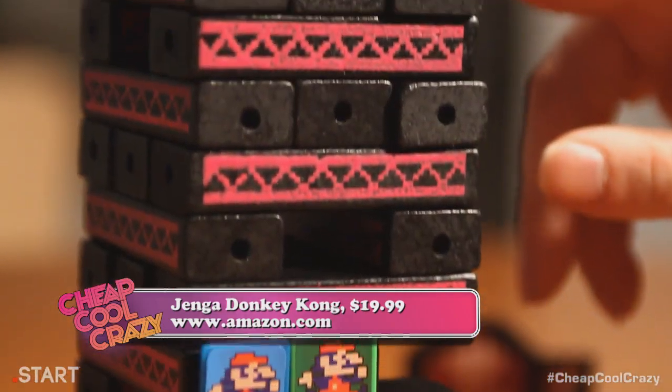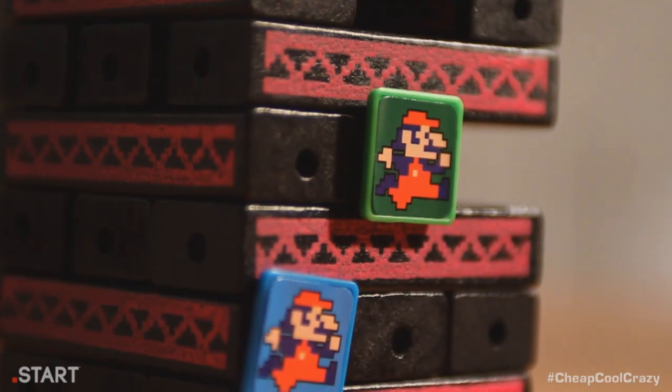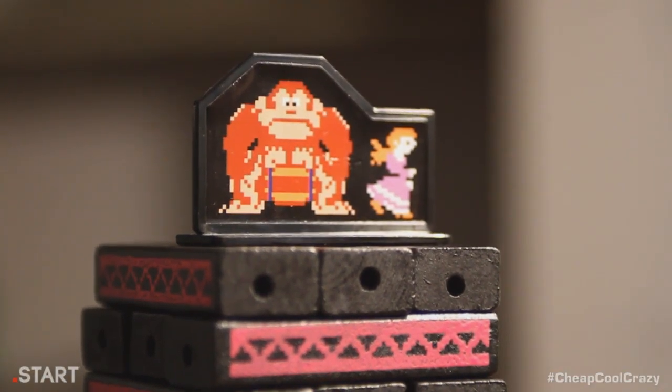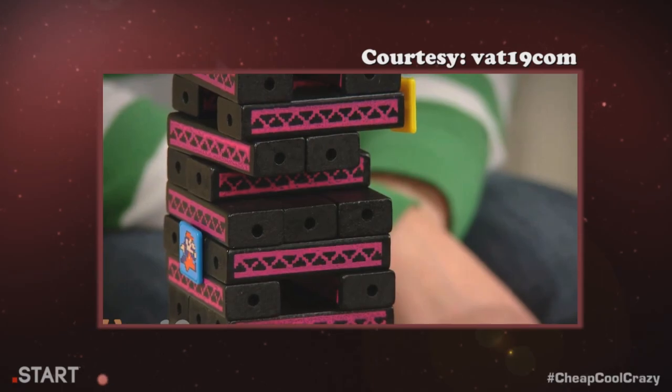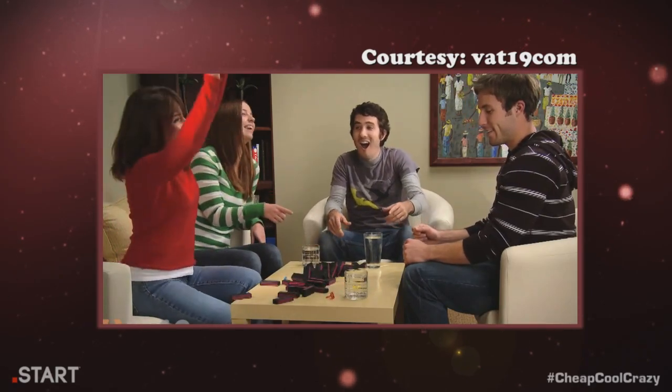But the game also features fun Donkey Kong-specific rules that make you move your Mario up the tower as it gets closer and closer to falling. You can even knock players down by moving the block their Mario is on. The first Mario to the top, or the highest Mario not owned by the player who made the tower fall, wins.